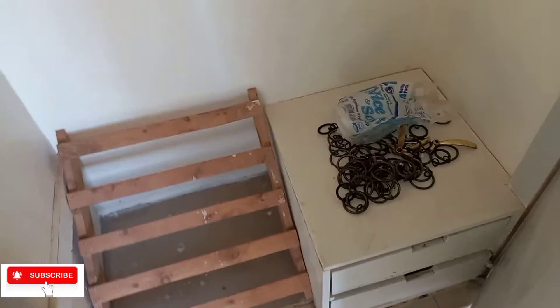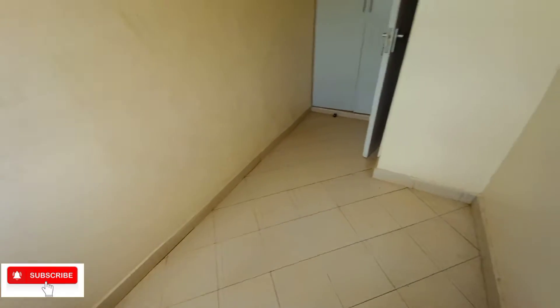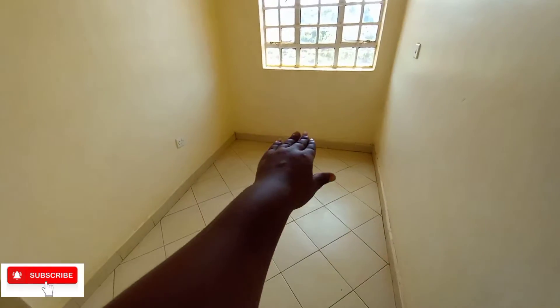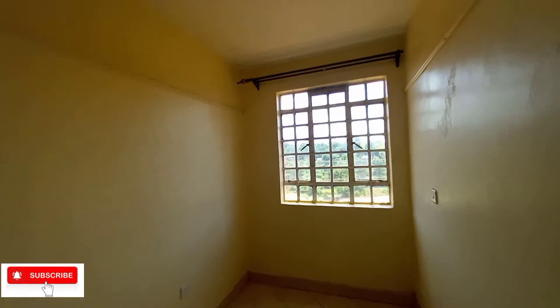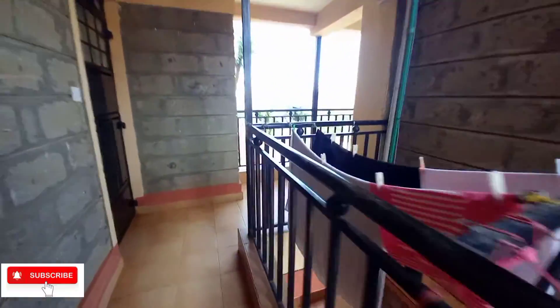Here's the second bedroom — behind the door we have a wardrobe. This bedroom is not that big, it's very small. I think a four by six bed can fit in. You could use it as a kids' room or an office room. Let's move to the next type of two-bedroom. Currently we are on the first floor — let's go up to the third floor.